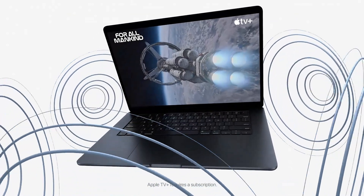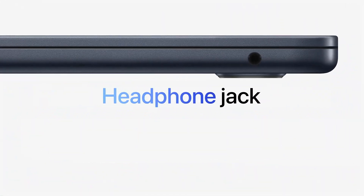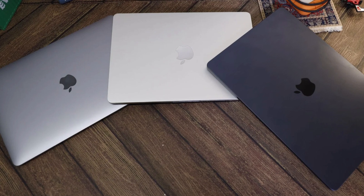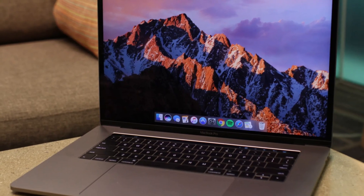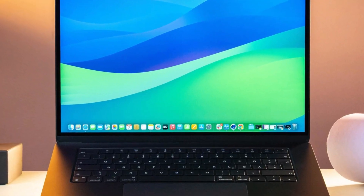Apple's Liquid Retina display is as stunning as ever, delivering vibrant colors and sharp details, while the improved battery life of up to 18 hours ensures you can go a full day without reaching for the charger. One standout feature is its portability — weighing in at just 2.7 pounds, the MacBook Air M3 maintains its ultra-slim profile, making it perfect for those constantly on the move.